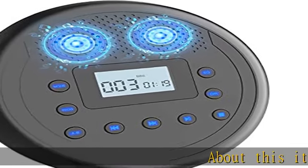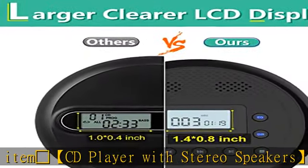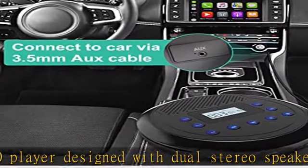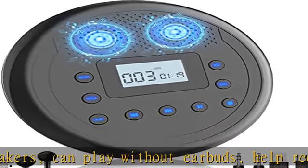About this item: loudspeaker CD player with stereo speakers. This portable CD player is designed with dual stereo speakers and can play without earbuds, helping reduce ear fatigue. Excellent sound quality for you to enjoy all kinds of CDs. The larger LED backlit display on the CD player helps you view the play information more clearly, even at night.